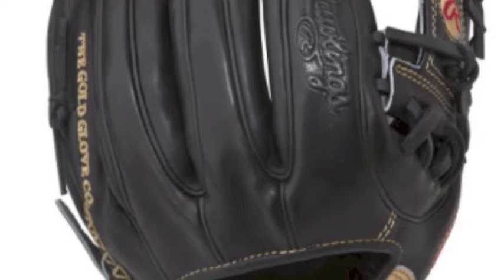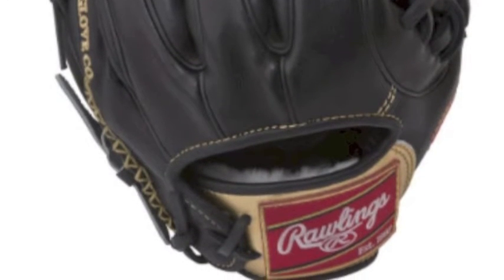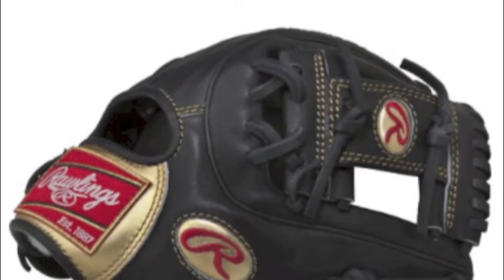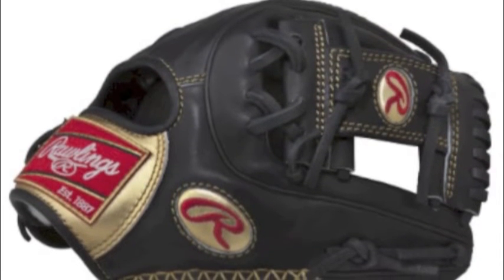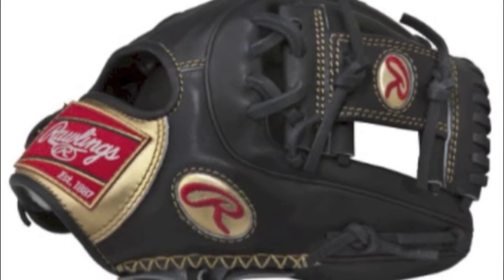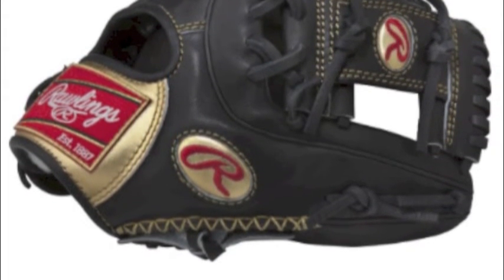These are gloves the Rawlings Company has been perfecting for years, and this particular model is pretty close to the gold standard as a glove can be. The Rawlings Gold Glove RGG 314-2B 11.5 inch Baseball Glove has been meticulously cut, assembled, and sewn, start to finish, by a single craftsman.